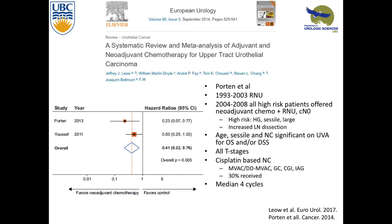This meta-analysis of two papers focuses on neoadjuvant chemotherapy. The newer study by Portin et al. looked at nephro-ureterectomies done from 1993 to 2003 and realized outcomes hadn't really changed. Starting in 2004, they offered all patients they thought were high risk — defined as high-grade disease, sessile, and large tumors — neoadjuvant chemotherapy. They used their own nomogram to figure it out. On univariate analysis, age, sessile architecture, and neoadjuvant chemotherapy were important for overall and disease-specific survival. This database didn't specify which chemotherapy was given — they used MVAC, GEM-CIS, and other combinations. The median was four cycles.